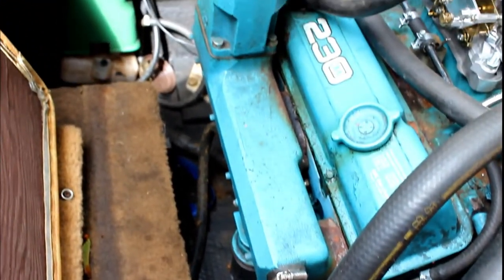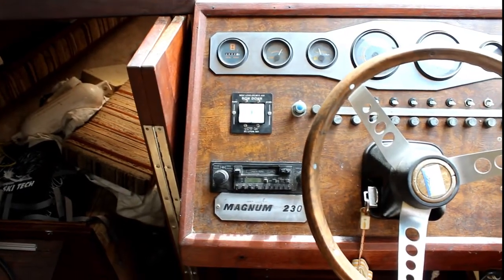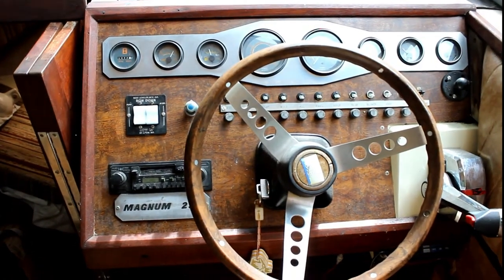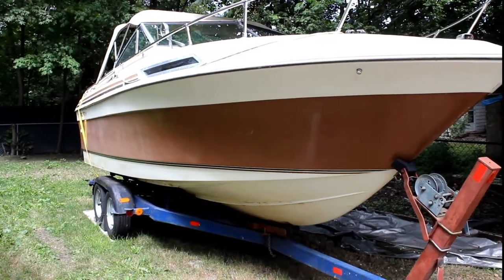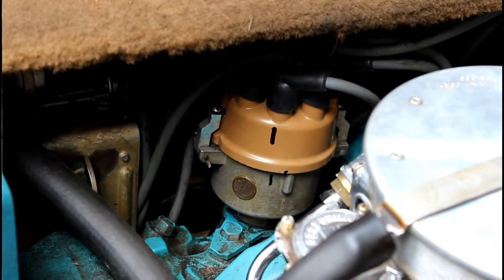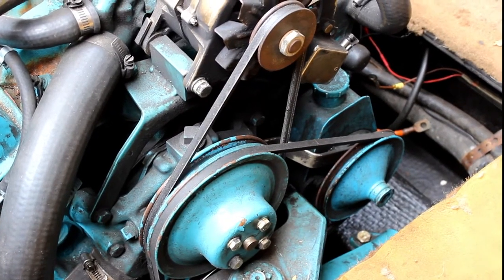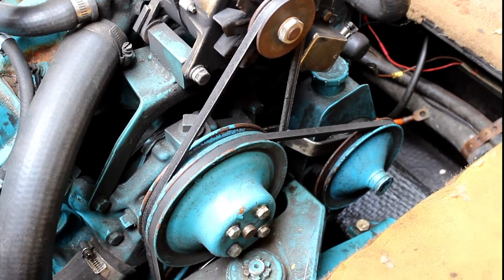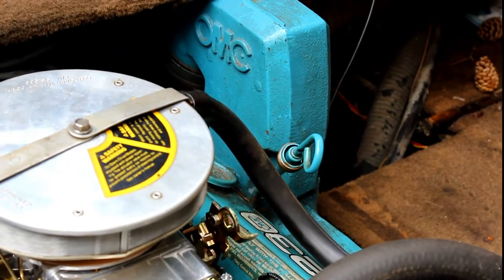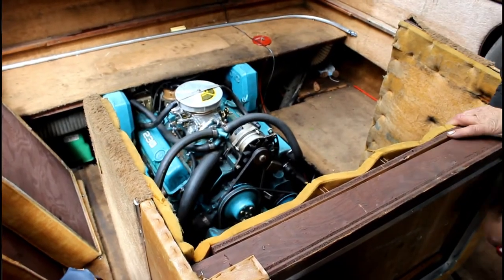The whole motor has been compression tested and it's between 135 and 145, which is really good for its age. It's all cleaned up, oil changed, all the fluids are fine, the distributor has been rebuilt, the belts have all been checked, and it's very clean underneath in the hull. The bilge pump is down there, the oil is great, and it runs perfectly.